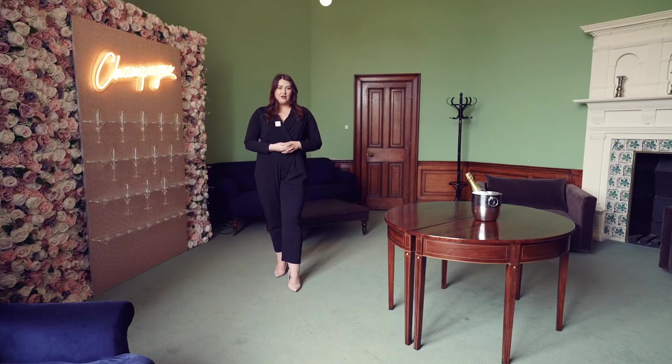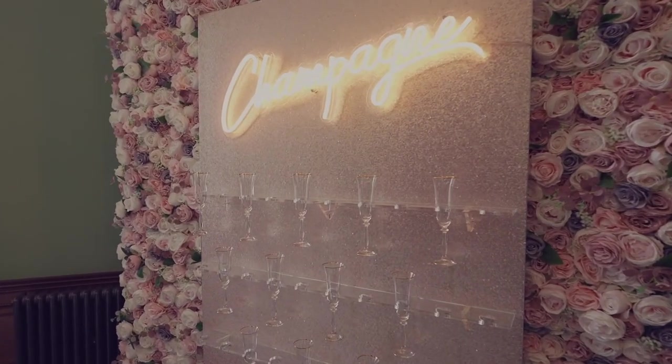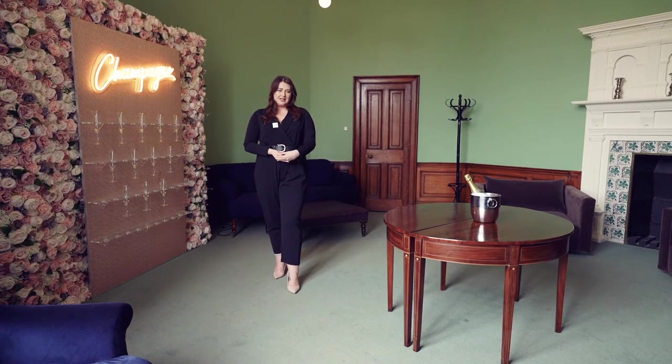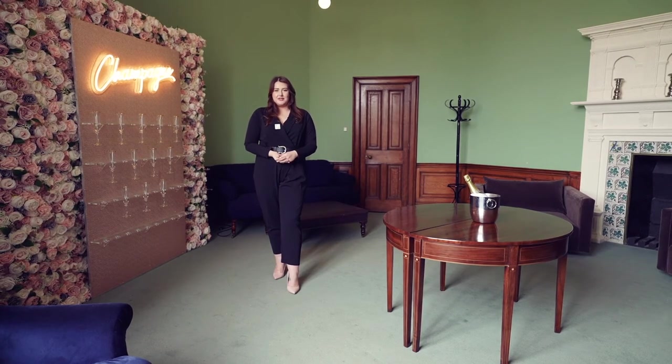This is our Bonalore room, which is used as the drinks reception space. Just after you've been married you'll take a short walk down our East Wing and then you can gather here with your friends and family and have a glass of champagne together.